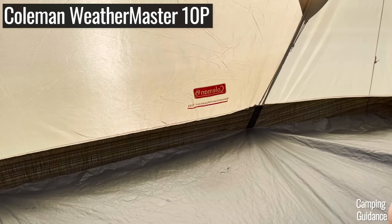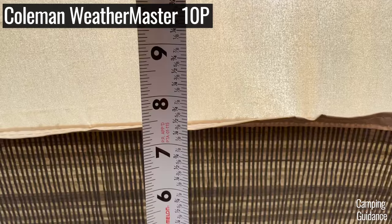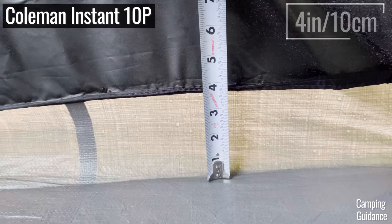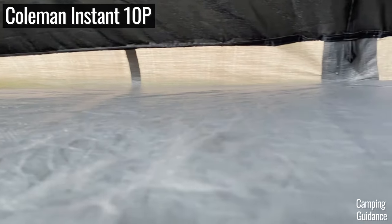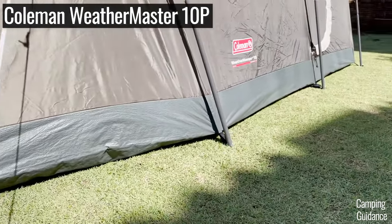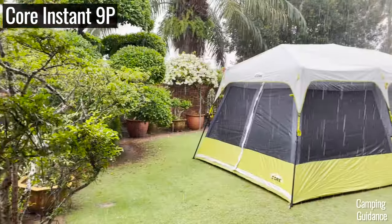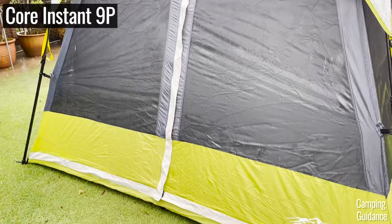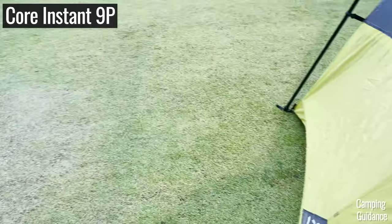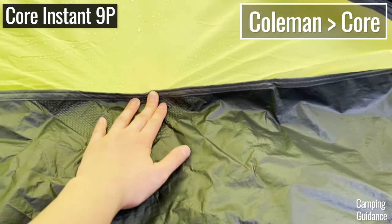One big difference I noticed is the tub floors. My Coleman tents have at least a few inches of tub flooring — my Weathermaster with about seven and a half inches and my 10-person instant cabin tent with four inches. These tub floors extend up the sides of the tent, so if your tent is sitting in a few inches of water, the tub floor will help minimize leaking into the tent. On the other hand, both my Core tents do not have tub floors — the fabric extends all the way down to the ground. So I would say that ultimately for waterproofing, Coleman tents have a slight edge over Core tents.